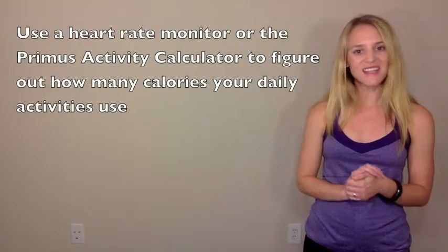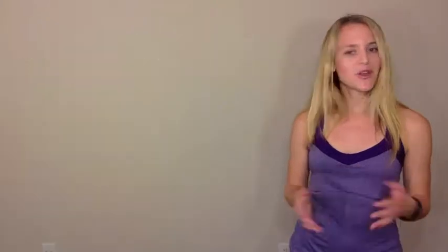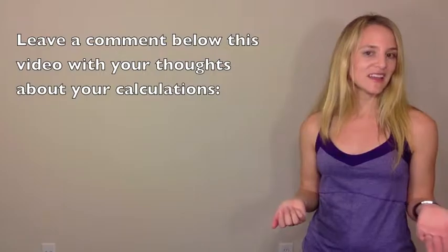Now that you've watched this video, I want you to take action. Using either a heart rate monitor or the Primus Activity Calculator, I want you to figure out how many calories some of your daily activities use — fitness or otherwise — and let me know your thoughts. Were the values higher or lower than what you thought they would be? How did they relate to what you calculated in last week's video? If you learned something by watching this video, I would love for you to share it with your friends and on social media. Thank you so much for stopping by for this week's Titan and Tone Tuesday. I hope you have a great week and a great workout, and I look forward to reading your comments and seeing you next week.